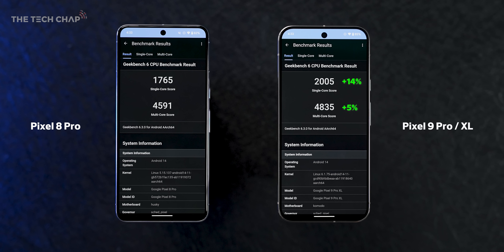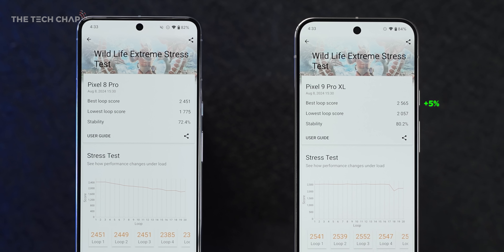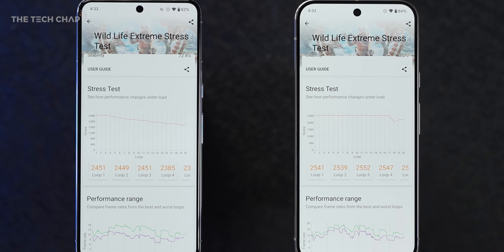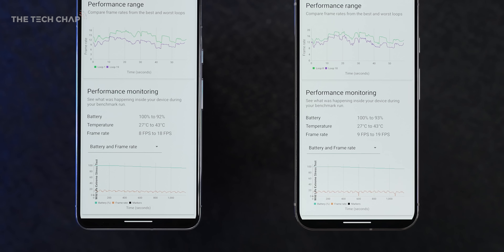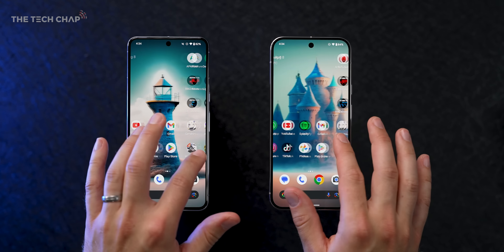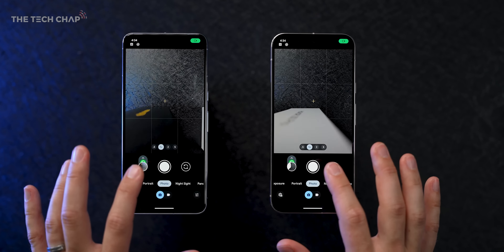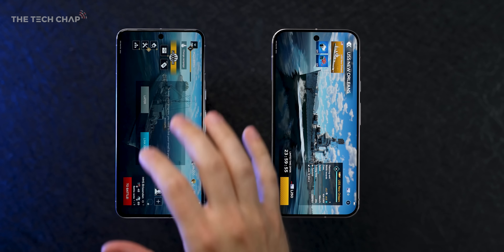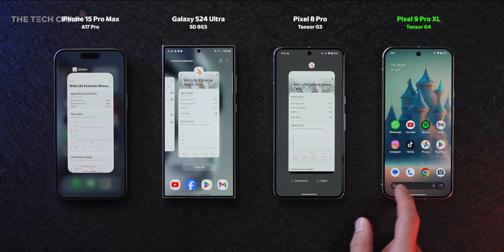Switching over to the 3DMark graphics test, the best loop score is less than 5% higher than last year. However, the low score is 16% higher. The Pixel 9 Pros have a new heatsink doing the heavy lifting in place of a much faster chip, but it gives more stable performance. Google say the G4 will make apps launch 17% faster and web browsing 20% faster, but the Tensor G4 is still very much in the championship, whereas the Snapdragon 8 Gen 3 and Apple A17 Pro are in the Premier League — and both are about to be updated, so this will fall even further behind.